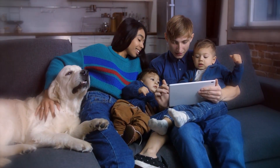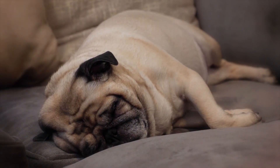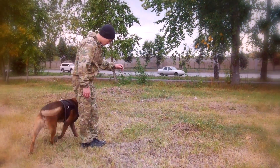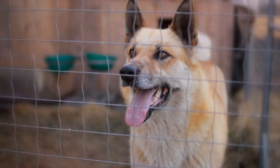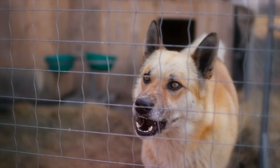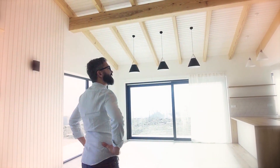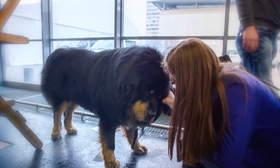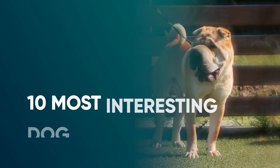Some dogs make perfect family pets and others are a couch potato's dream, but what if you're an experienced dog person looking for a rewarding challenge? Some breeds aren't suitable for every home but could be just right for yours — from protective dogs who need confident handlers to loyal breeds who prefer just one person.